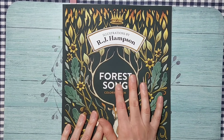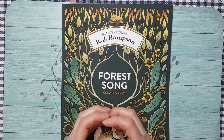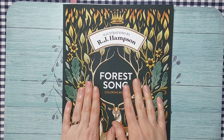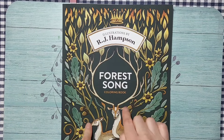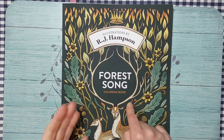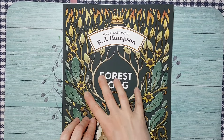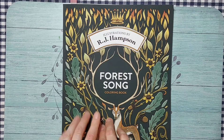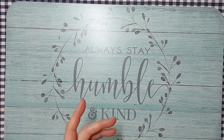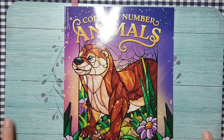I just noticed today that RJ Hampson has a smaller coloring book out with single images designed to be easier. If I'd seen it before ordering, I would have gotten that too — and I still might, since my husband and son gave me Amazon gift cards, so I'll definitely be placing another Amazon order.